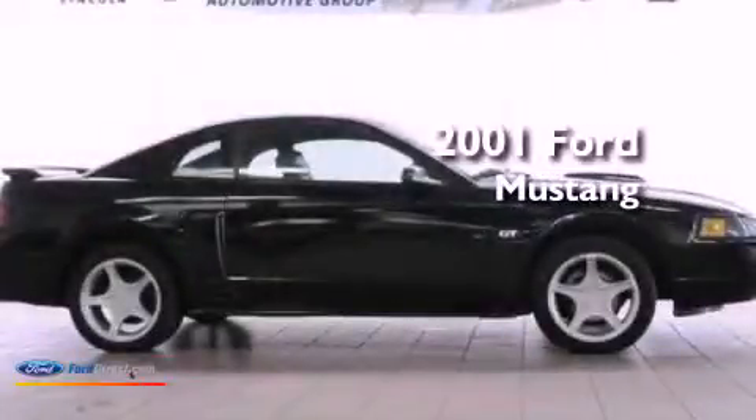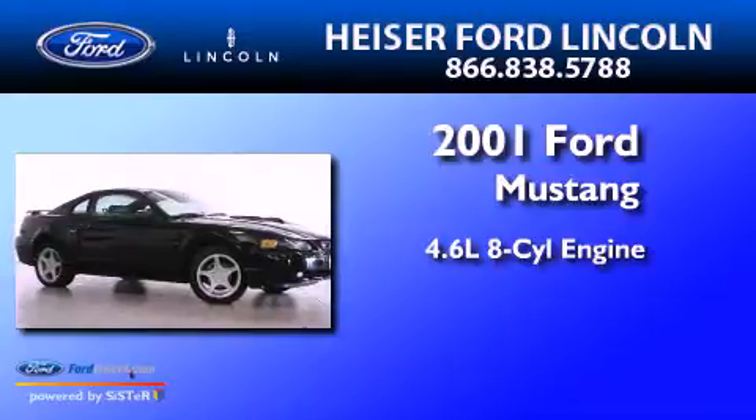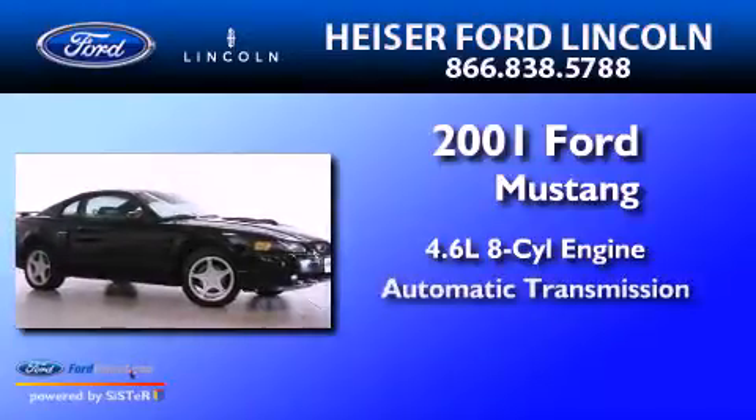This is a 2001 Ford Mustang. It has a 4.6-liter 8-cylinder engine and an automatic transmission.